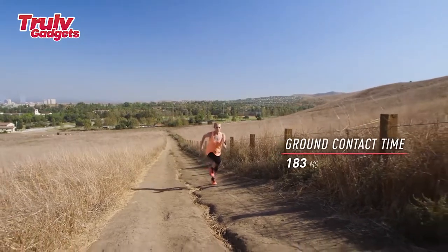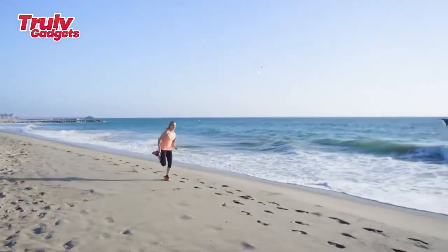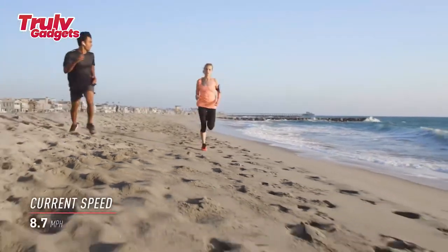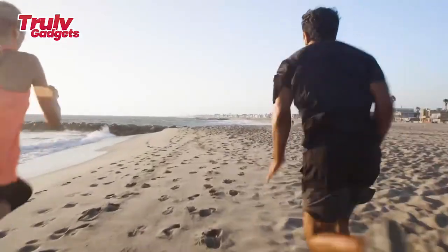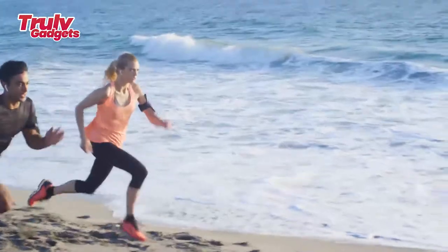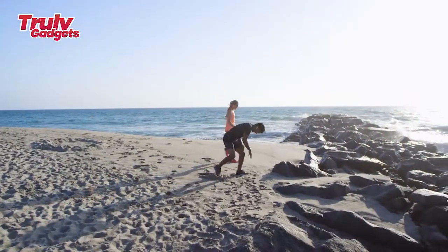Running is affected by many factors which can easily lead to injuries. Ground contact time, heel strike ratio, impact rate, and pronation all contribute to your running performance and efficiency. The Rentopia smart chip collects real-time data throughout your run and the connected audio coach will alert you to improve your form in real-time.